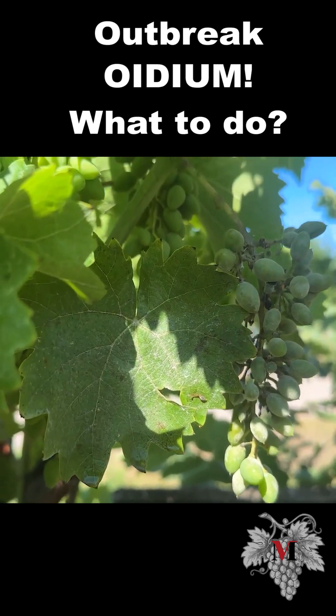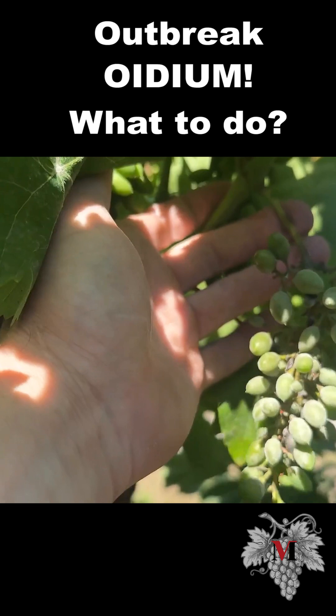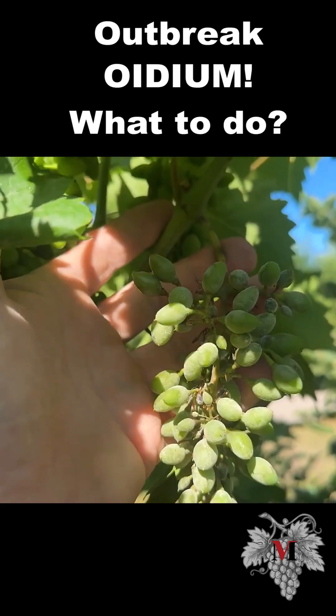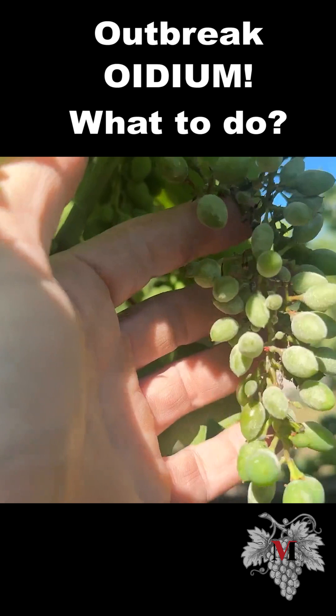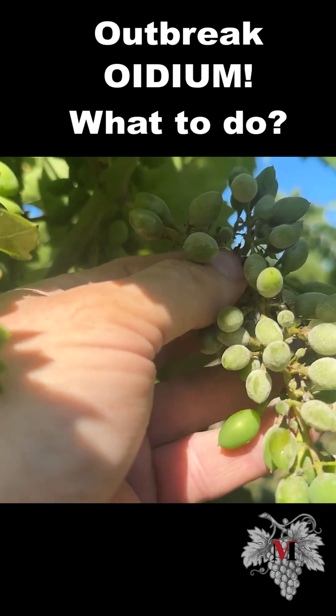Hello, Vladimir Mayer is with you again, and today, especially for you, I found an infected berry. To do this, I had to violate the territory, go to someone else's abandoned site, and look at what the oidium looks like on the berries.